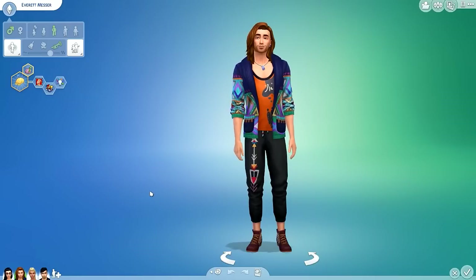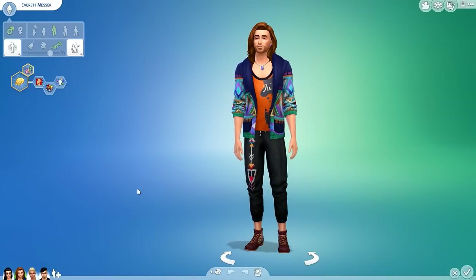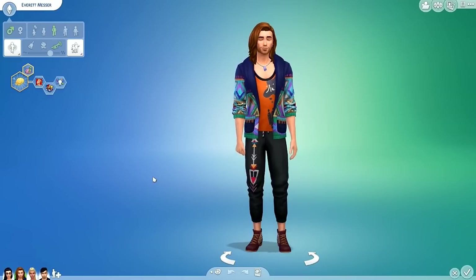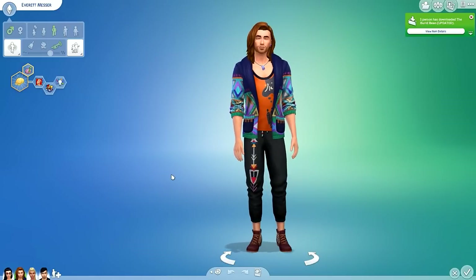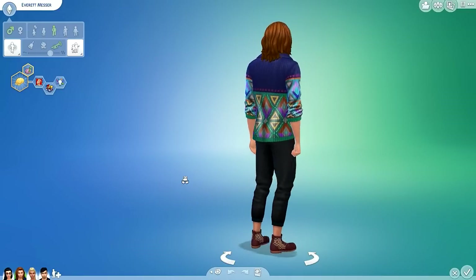I know a lot of you are going to ask how much stuff packs cost. Unlike the Sims 3 days where they could be $30 or $40, stuff packs are only $9.99 every time. Game packs are $19.99 and expansion packs are around $29.99. I feel like stuff packs are super affordable — even if I only like a couple of the items.